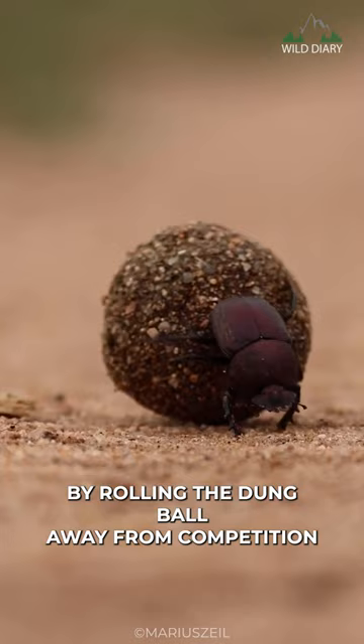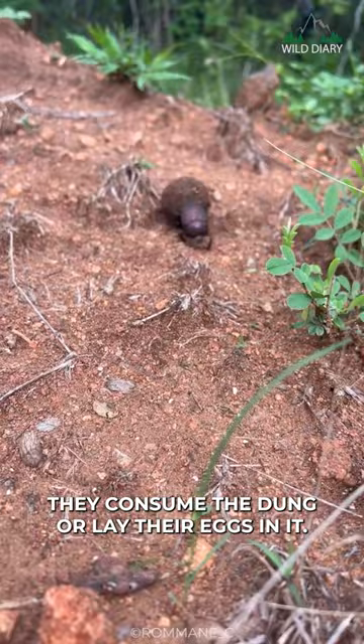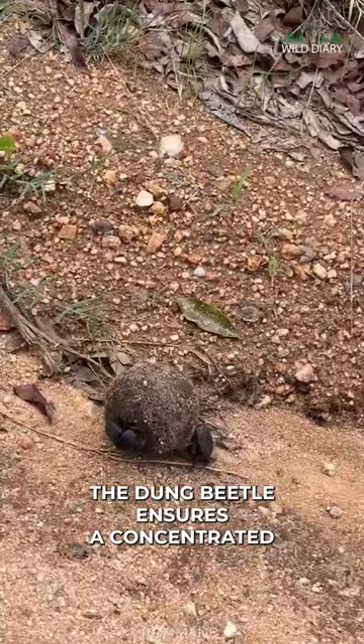By rolling the dung ball away from competition and potential predators, they increase the chances of their offspring surviving. The dung ball also serves as a source of nutrition for adult dung beetles. They consume the dung or lay their eggs in it, as dung is rich in nutrients. By rolling a ball, the dung beetle ensures a concentrated and accessible food source that can be utilized over an extended period.